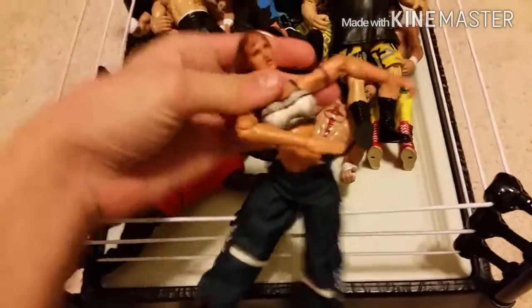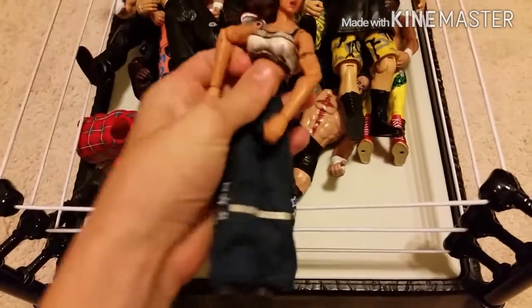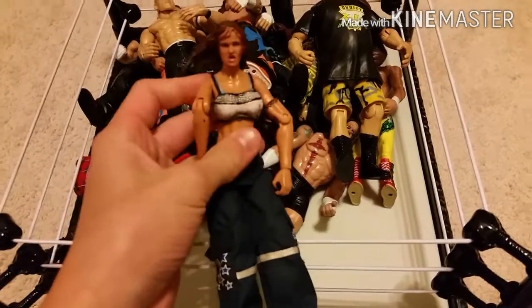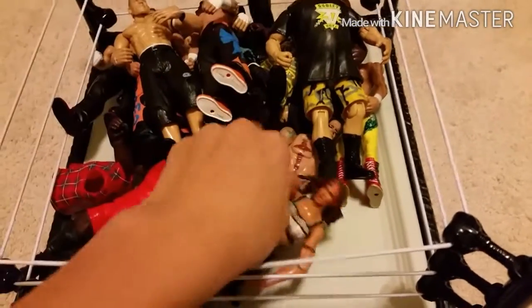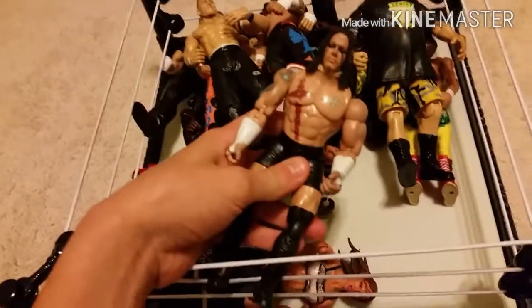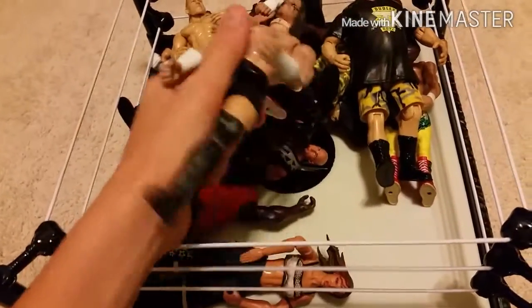So let me just show you what I got. First up we got Alita — yeah, pretty nice figure. She was pretty cheap, so that's cool to get an Alita figure. And right here we got Raven, nice condition, so that's pretty cool.